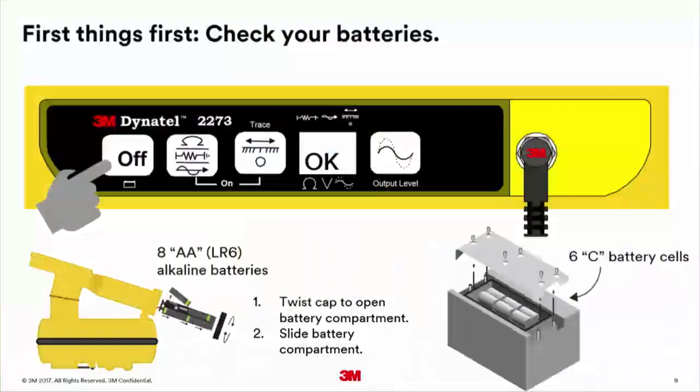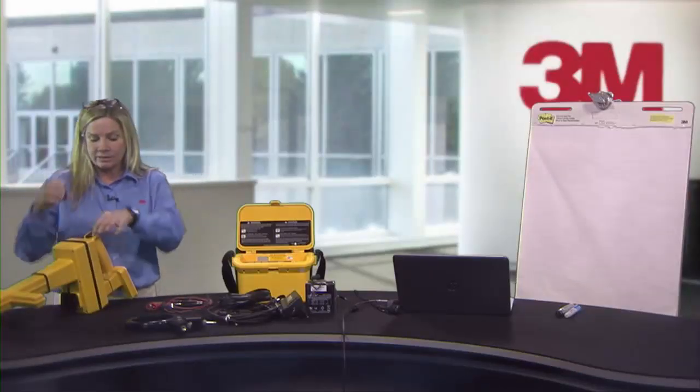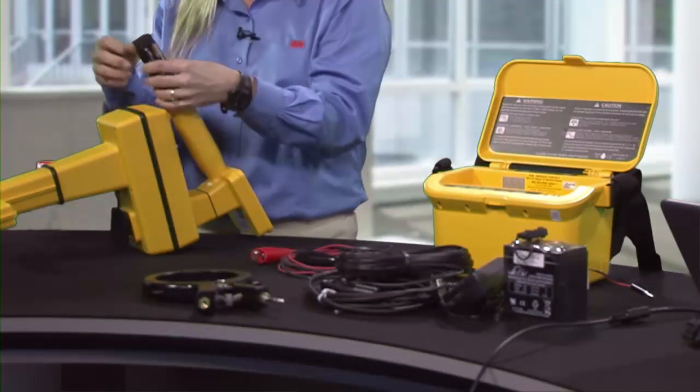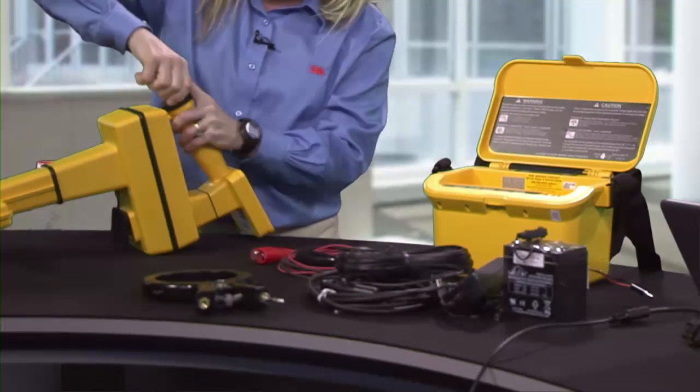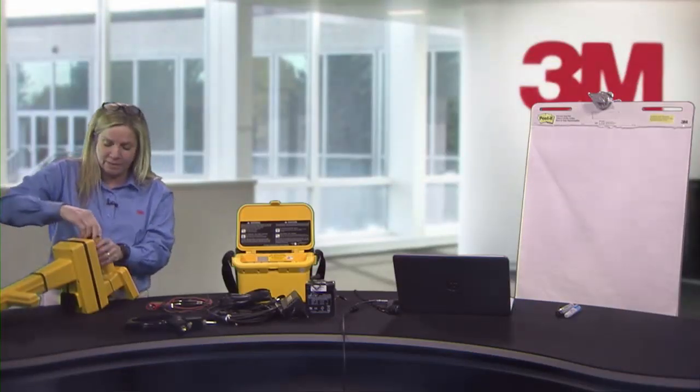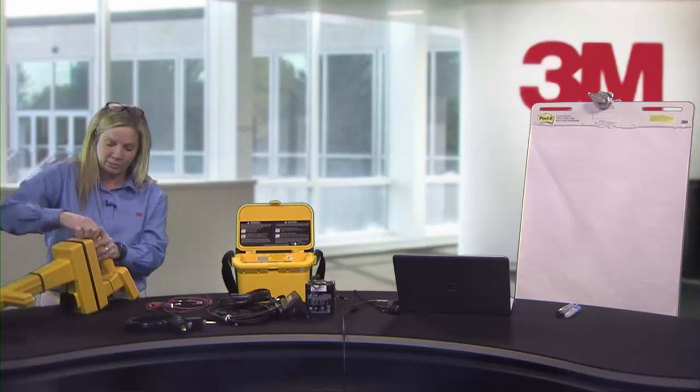First, we look at the transmitter. Press and hold the off key — it's going to say OK, low, or dot-dot-dot. If it says low or dot-dot-dot, you might want to consider changing your batteries. The batteries will affect your locate. The 3M receiver has eight AA batteries in the housing. You need to put them in the right direction, and I've found you should use the same manufacturer of batteries to ensure proper operation.